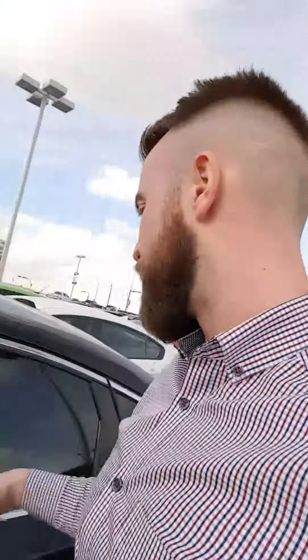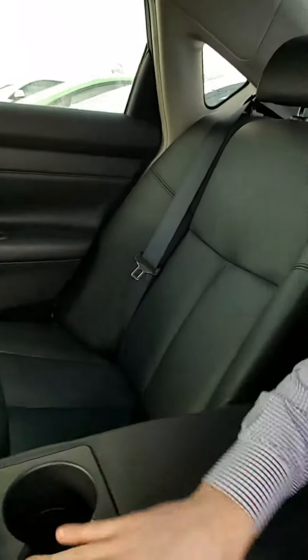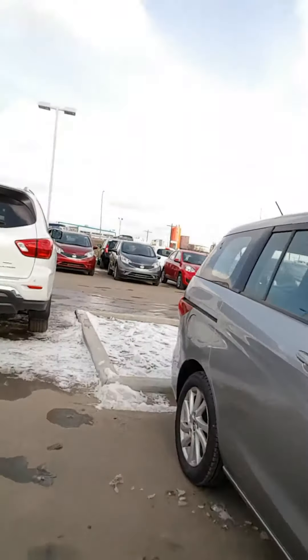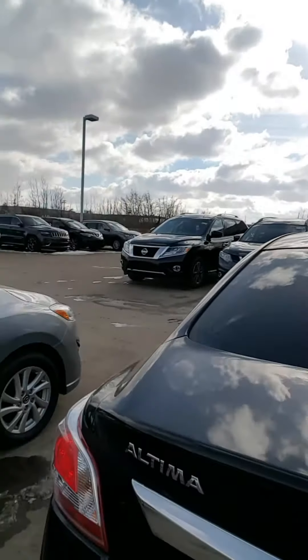Let me show you how much space you're dealing with in the backseat. These Nissan Altimas are full-size cars. I'm six feet tall and I've got lots of headroom and lots of legroom — it's super comfortable back here. You also have cup holders so your backseat passengers aren't spilling on your nice leather.